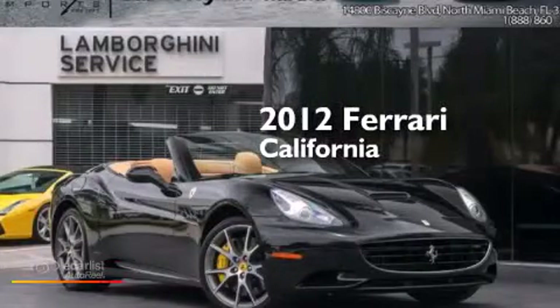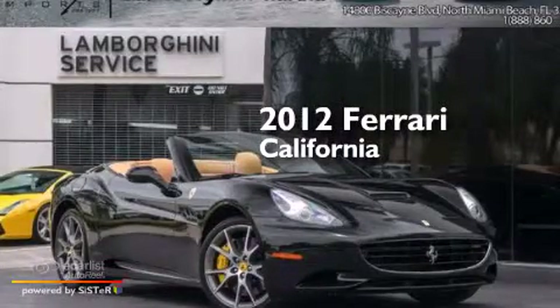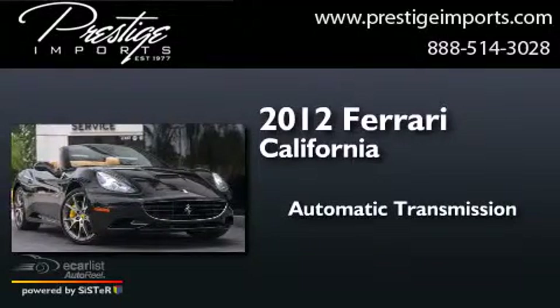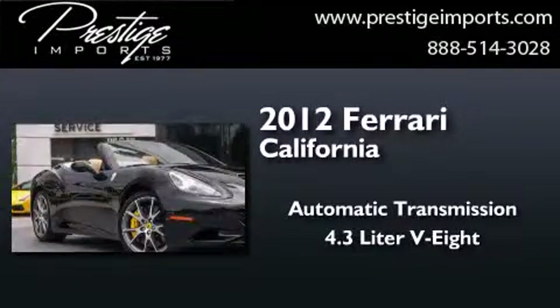This is a 2012 Ferrari California. This convertible has an automatic transmission and a 4.3 liter V8.